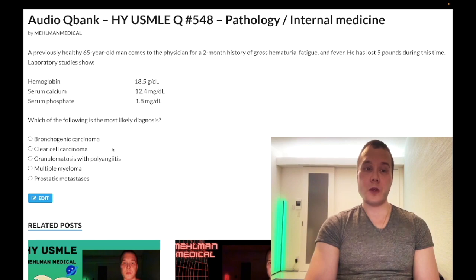Squamous cell carcinoma of the lung is not the only cancer that secretes paraneoplastic PTHrP. Renal cell carcinoma also secretes PTHrP, explaining the high calcium and low phosphate. It can also secrete EPO, causing polycythemia — hence the elevated hemoglobin. So we have high calcium, low phosphate, polycythemia, and hematuria. Even if you considered squamous cell lung carcinoma due to ambiguity, you wouldn't expect hematuria with that diagnosis.